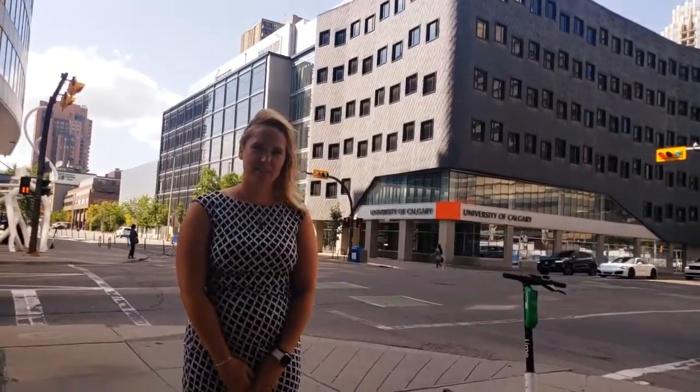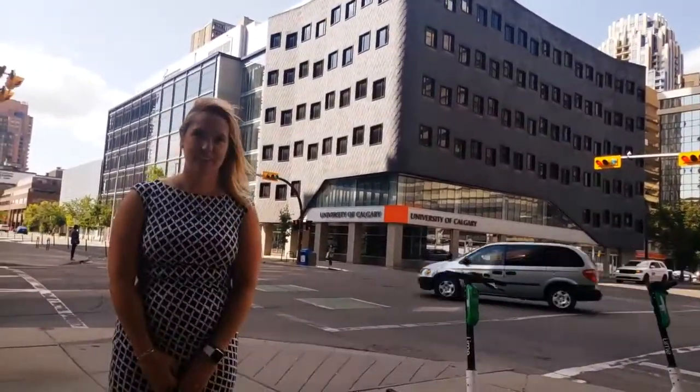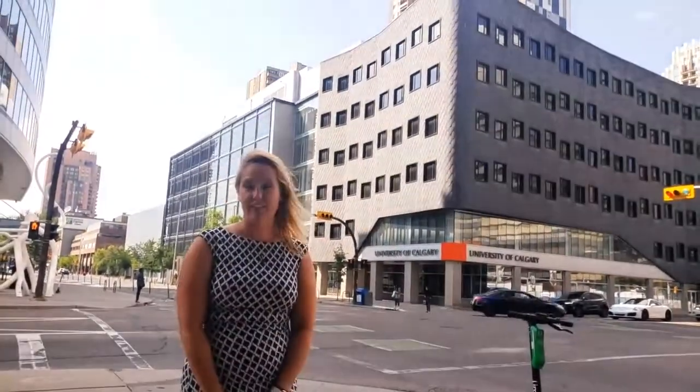Hello, welcome to the University of Alberta's Faculty of Rehabilitation Medicine, Calgary Stanley. Behind me you'll see the building that we run our courses and labs out of. You may notice that it says the University of Calgary on it, and that's because we rent space from the University of Calgary downtown center. This allows for great collaborations between the two universities.